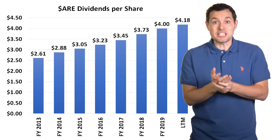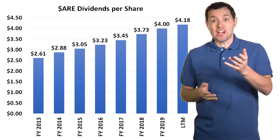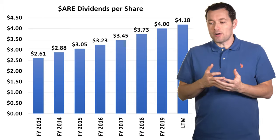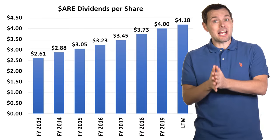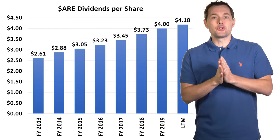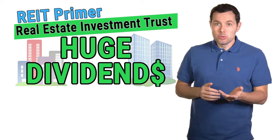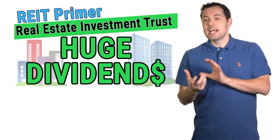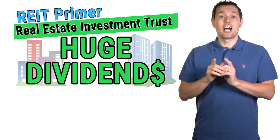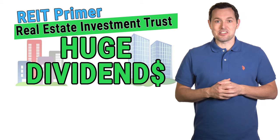One advantage of REITs is that they don't have to pay corporate income taxes as long as they pay out most of their profits to shareholders, which is how we can end up with great dividends from relatively small companies or even new REITs. I recognize that REITs are a bit unusual compared to more traditional companies. I actually did a REIT primer video not too long ago where I run through the basics of what a REIT is and what makes them unique — there's a link right here and in the description below. Thank you so much for sticking with me to the end of the video. I'll see you in the next one.